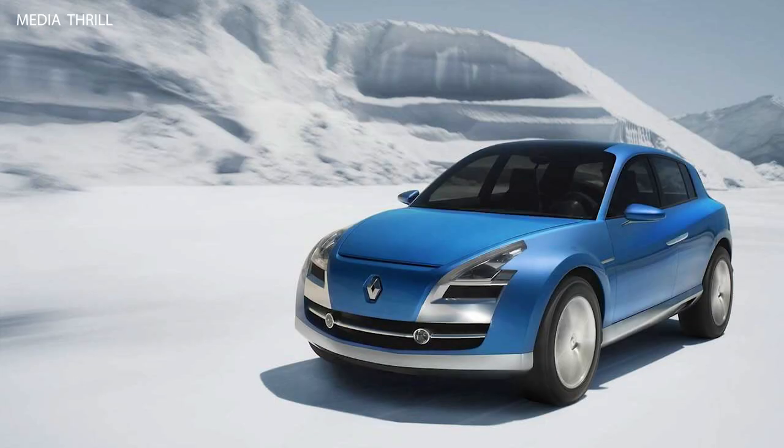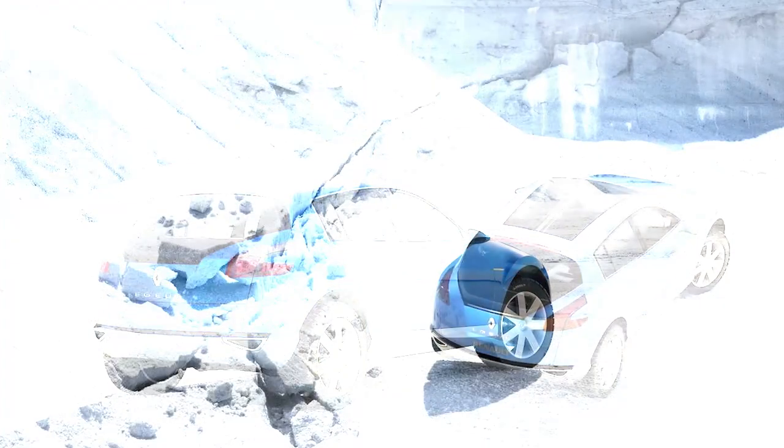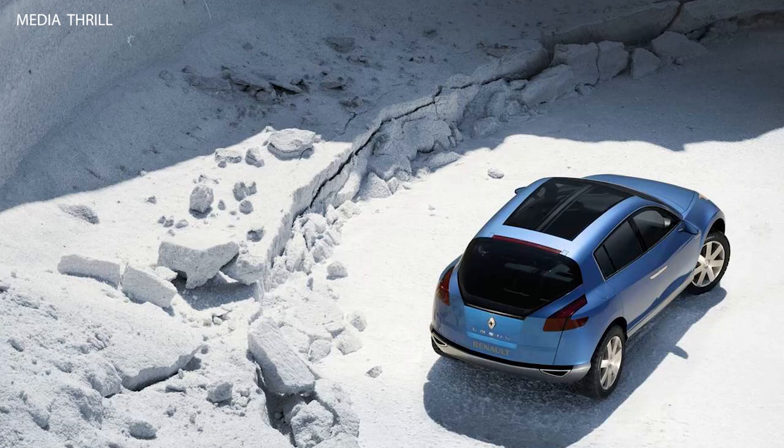The Renault Aegis Concept, introduced in 2005, was a luxury crossover concept vehicle that showcased Renault's vision for a premium SUV. Here are 15 facts about the Renault Aegis Concept.